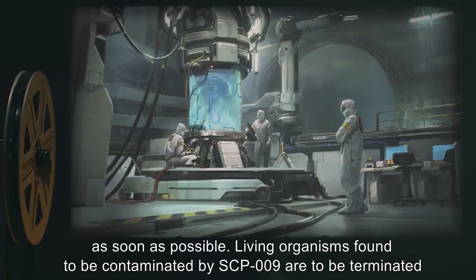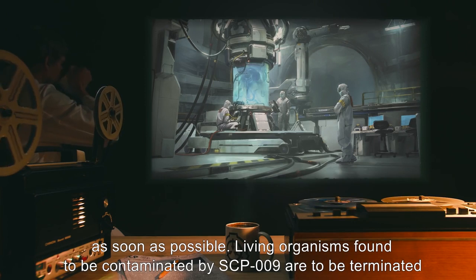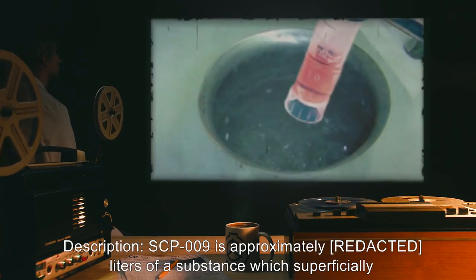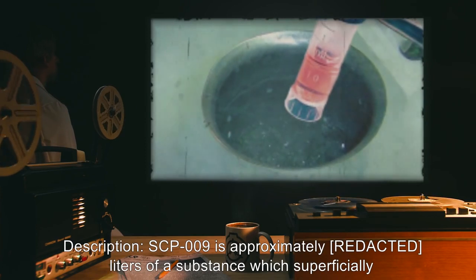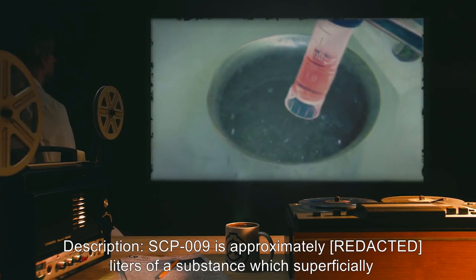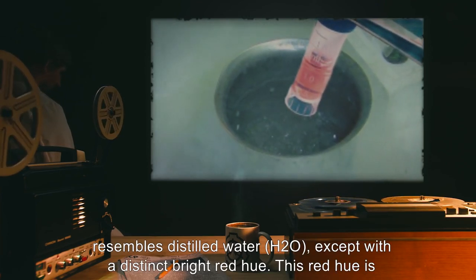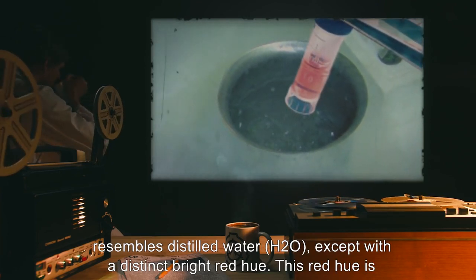Living organisms found to be contaminated by SCP-009 are to be terminated by chemical desiccation, and extracted molecules of SCP-009 added to containment. Description: SCP-009 is approximately [DATA EXPUNGED] liters of a substance which superficially resembles distilled water, H2O, except with a distinct bright red hue.